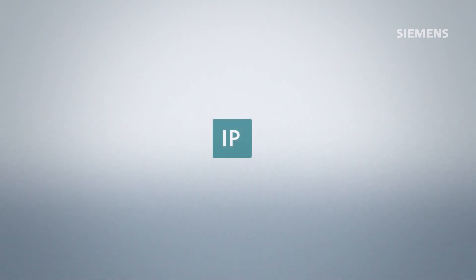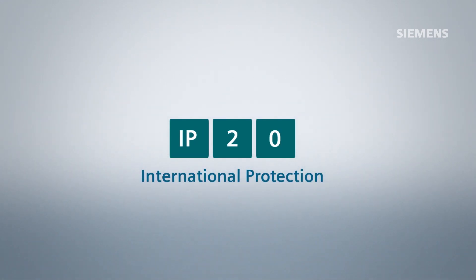The protection rating is always indicated by the letters IP, which mean international protection, followed by two digits.